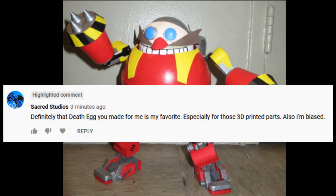Definitely that Death Egg you made for me is my favorite, especially for those 3D printed parts. Also unbiased. Hey, you know what? I was actually really proud of making those 3D printed parts for the Death Egg robot. If that's your favorite, that's a perfectly valid choice, even if it was made especially for you. In fact, that probably makes it a better choice.